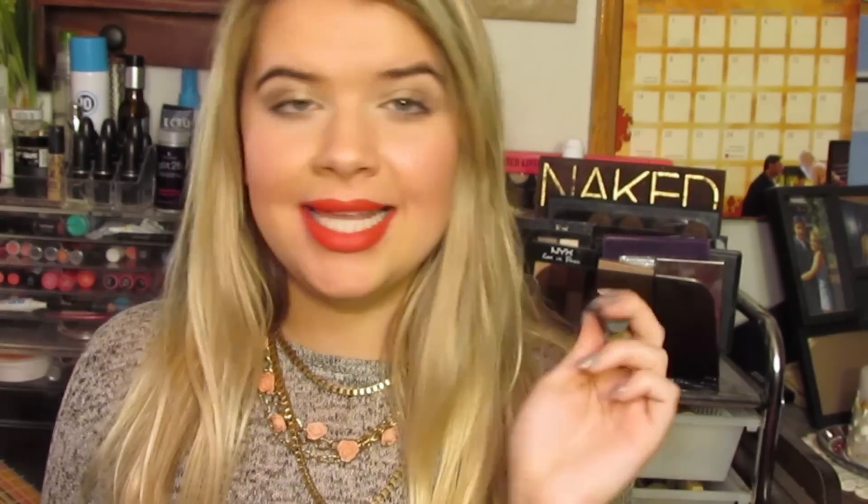So instead, the Sephora girl told me to try this out and I actually really, really like it. It lasts like 8 hours and I don't have to touch it up. It's a very creamy matte and it smells — and like, it tastes kind of fruity. I don't know, maybe because this is like a natural line. It's just a very pretty pinky nude shade and I'm obsessed with it, it's perfect for every single day and I've been wearing it a lot.